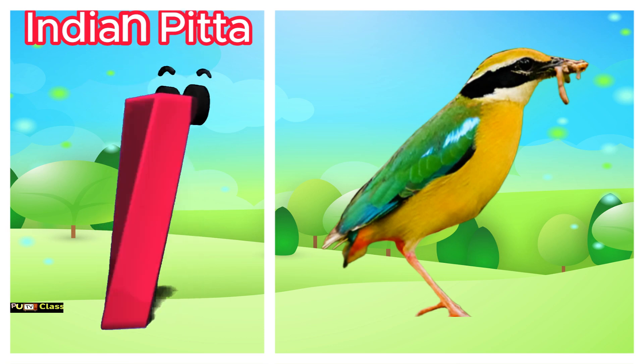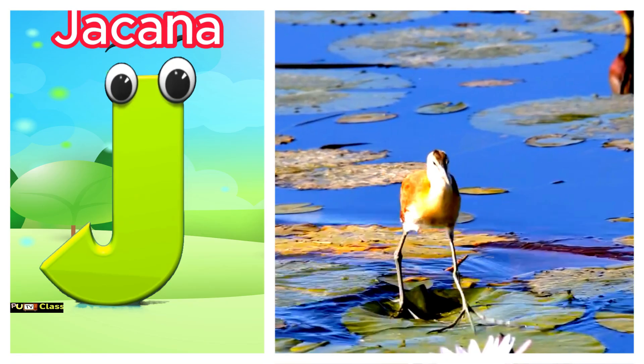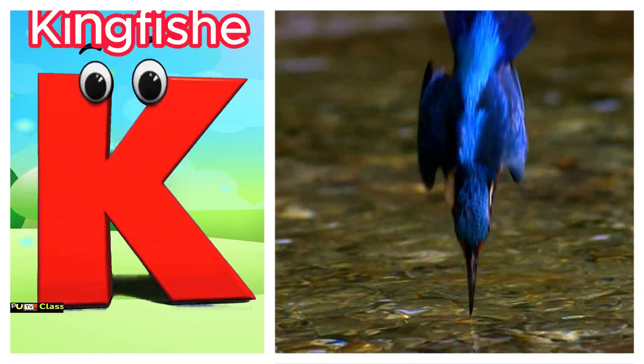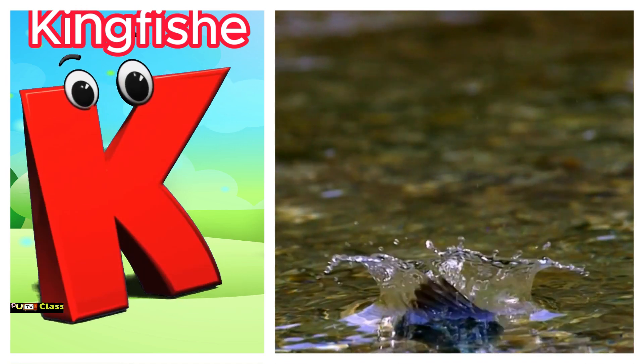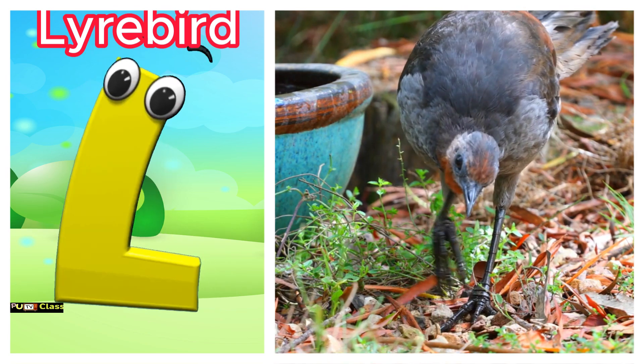I is for Indian pitta. Eh, Indian pitta. J is for jacana. Juh, jacana. K is for kingfisher. Kuh, kingfisher. L is for lyrebird. Luh, lyrebird.